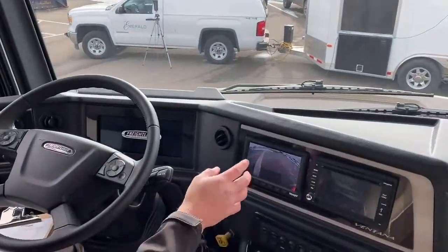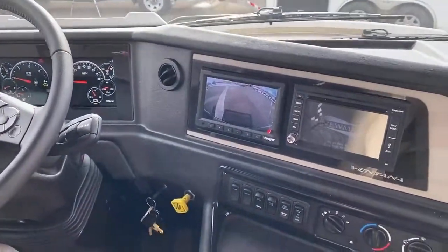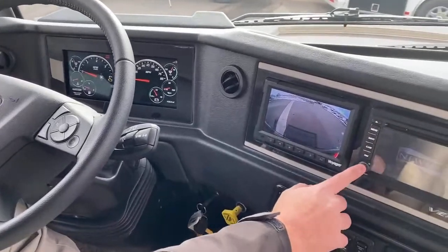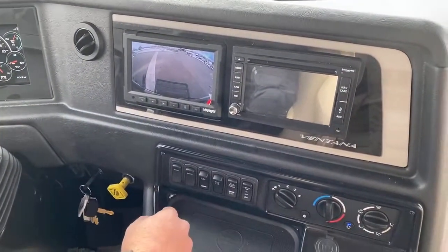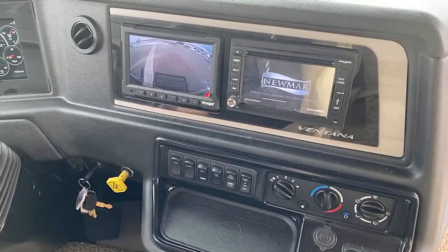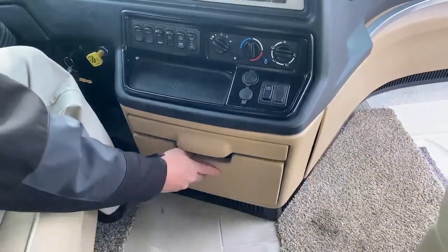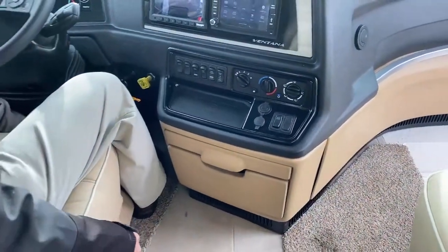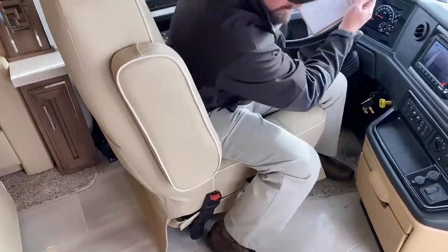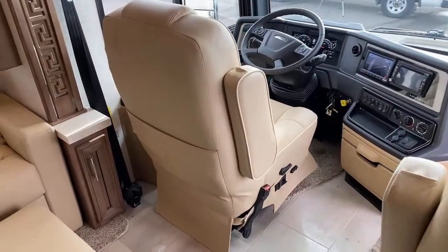This has the new Freightliner OptiView digital dashboard. You've got the backup camera, side cameras — all color monitor right here. The infotainment center covers your AM/FM Bluetooth stereo system, GPS navigation with Rand McNally maps, and a little bit of storage below. Both of these seats are six-way power seats with foot rests, so if you want to swivel them around to face the living room, it makes a nice little living area.